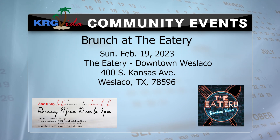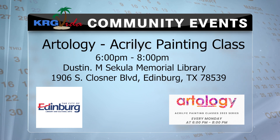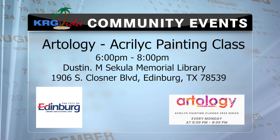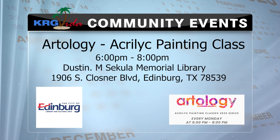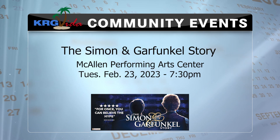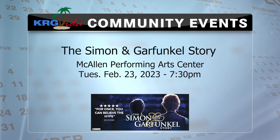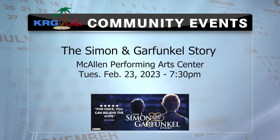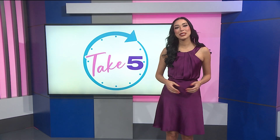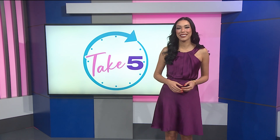This Monday in Edinburgh, join Artology for an acrylic painting class. Let off some steam after work and paint the night away — this event is bring your own wine. That's Monday from 6 to 8 p.m. And in McAllen, check out the Simon and Garfunkel Story at the McAllen Performing Arts Center — a theater show chronicling the journey of folk rock duo Paul Simon and Art Garfunkel. That's Tuesday at 7:30. Thank you so much for joining us this Saturday morning. We'll be back tomorrow for more. Have a great rest of your day.